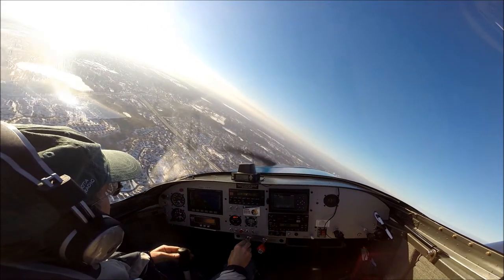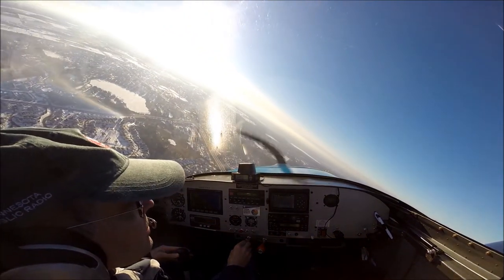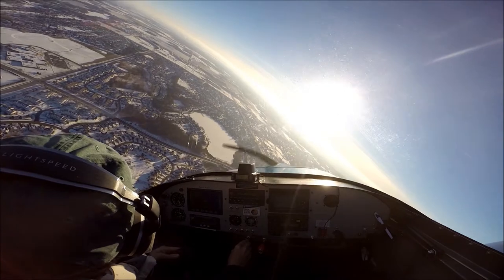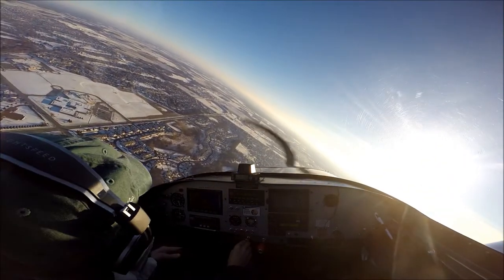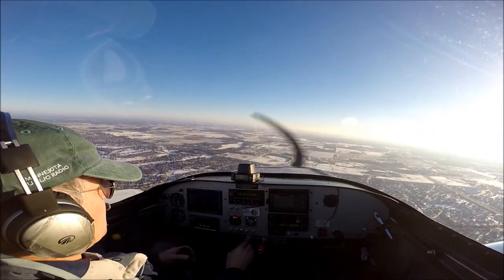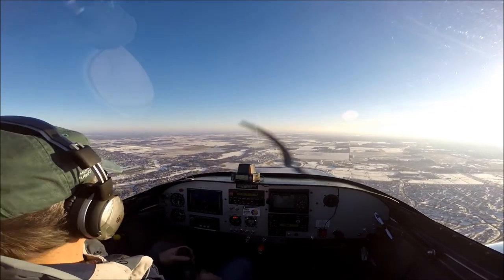Alright, let's go back. Minneapolis is all hazy today. We're going to make the approach to South St. Paul from the south here to avoid the sunshine.